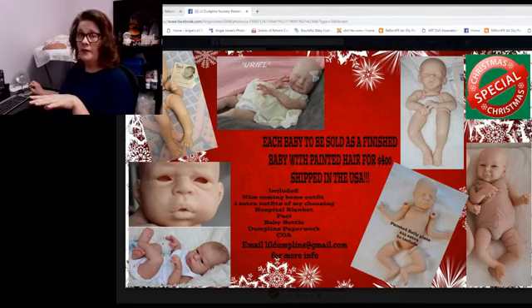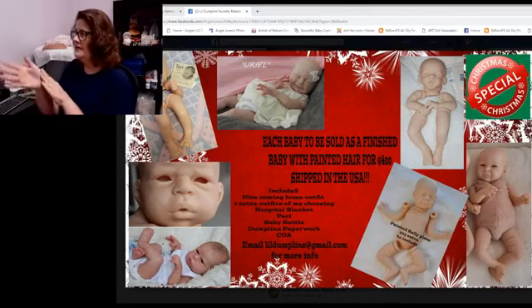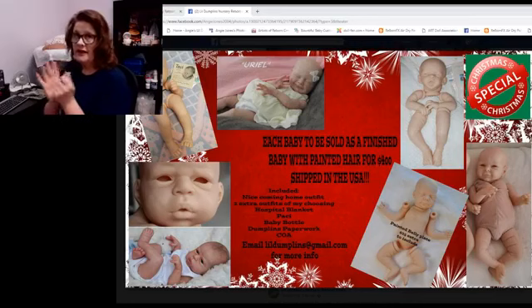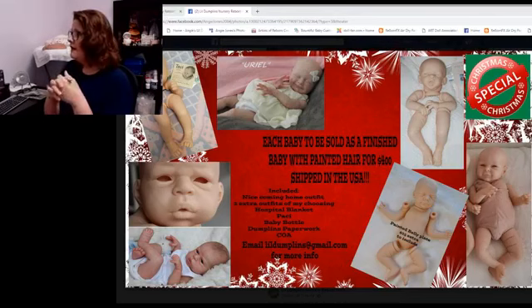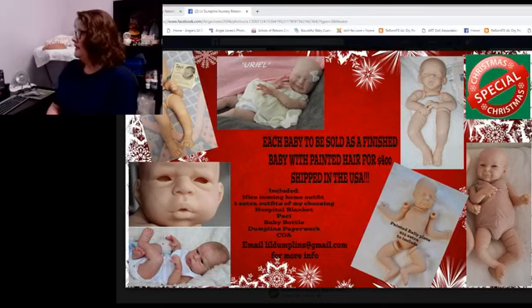Each of these babies can be reborned either bald or with painted hair. If you want rooted hair, I'm sorry to say I'm just not physically able to root anymore — I have tendonitis in this hand really badly now, to the point that some days just the bouncing motion of painting aggravates it. All of the babies will be painted as Caucasian babies. I may come in with a sun-kissed look, but I won't be doing AA babies in this price range because that takes a lot more time and a lot more paint building.